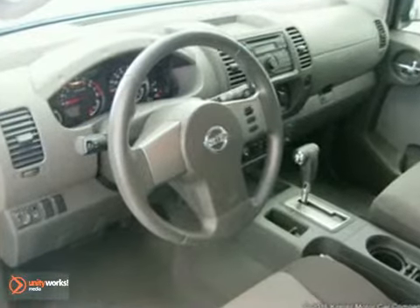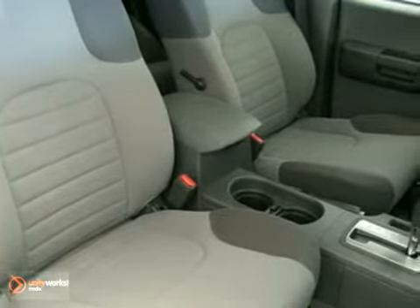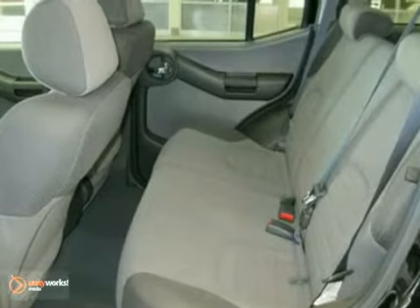This SUV has a black exterior, a gray interior, and it comes with traction control, CD player, ABS brakes, air conditioning, remote keyless entry, and more.